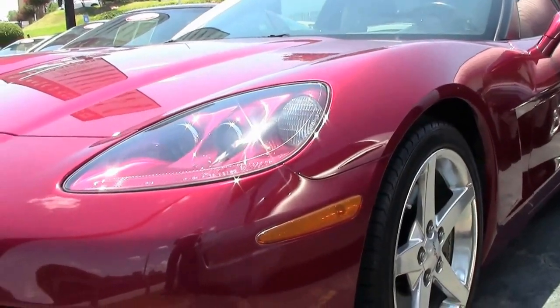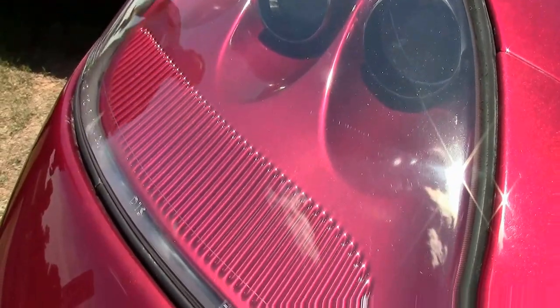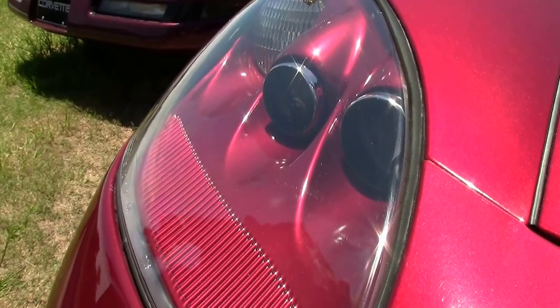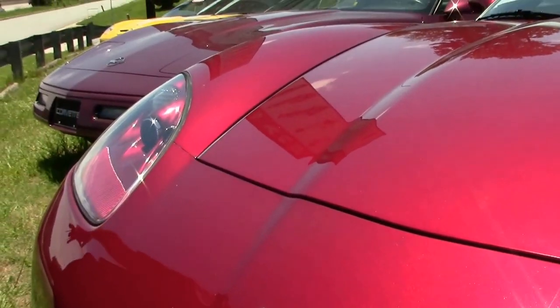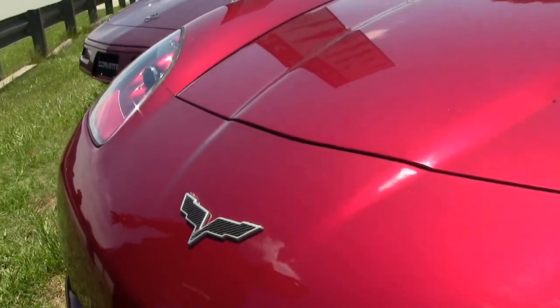This Monterey Red 2006 is in very good shape with nice clear lenses up front. If you read the forums, these do have a tendency to fog over, and that right there can cost you upwards of a couple thousand bucks if they aren't right. So very nice there.